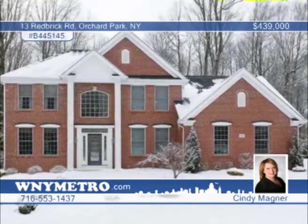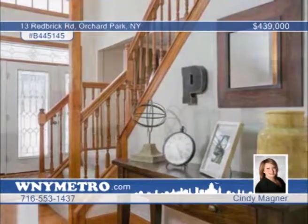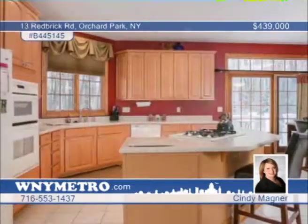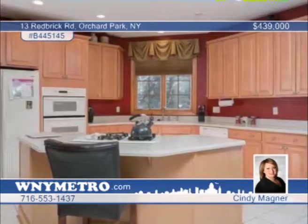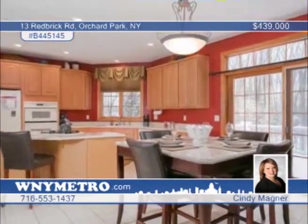Come check out this beautiful four-bedroom, two-and-a-half-bath colonial nestled on a peaceful street in Eagle Heights. The bright two-story foyer welcomes you home, and the kitchen opens to a large family room with sliding glass doors, leading to a brand-new deck and hot tub that's perfect to unwind after a long day at work. The second floor offers a master bedroom with two closets and a large master bath, as well as three other bedrooms and a loft area. Cindy Magner would love to show you everything this home has to offer. Don't wait to call!